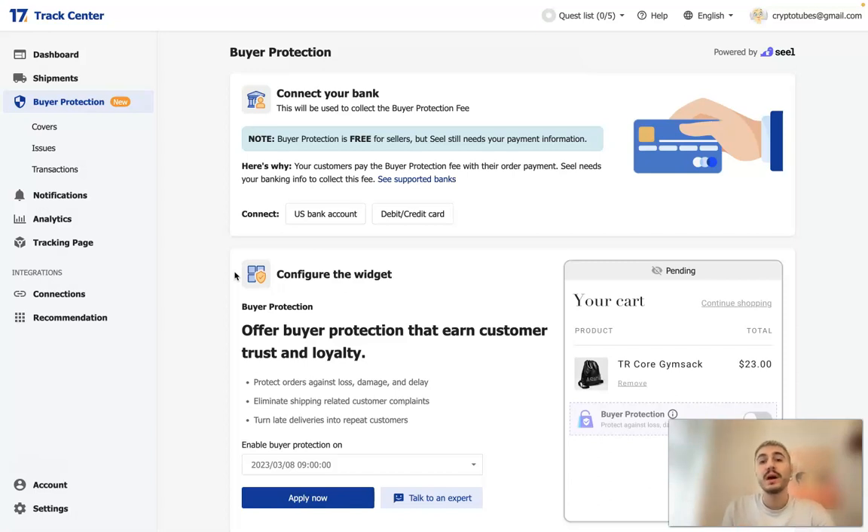For delays: United States domestic packages not delivered before the 15th day following order fulfillment, or international packages not delivered before the 30th day following order fulfillment, are considered delayed. The compensation for a delay is five dollars.